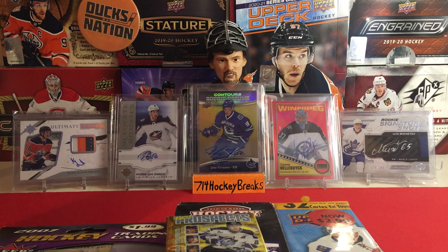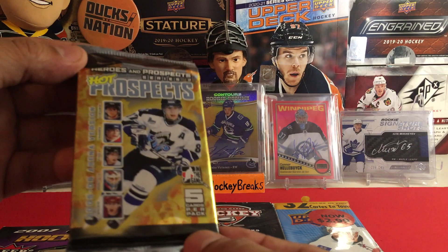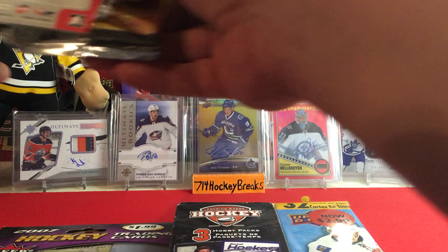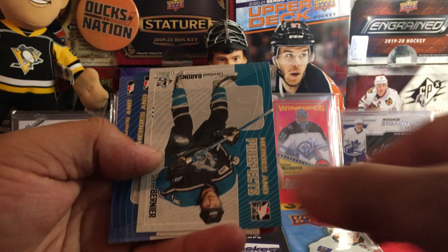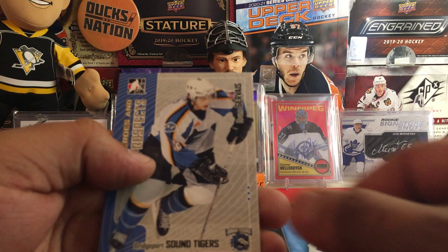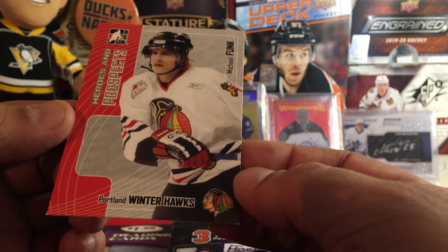Let's open this Heroes and Prospects Series 2 — looks like Gino or Crosby on the cover, maybe we can get a Crosby. Check out my hobby box section playlist for past In The Game breaks. From the pack: London Knights, Dylan Hunter — Steve Bernier, Cleveland Barons, Nigel Dawes from the Wolf Pack, Bruno Gervais Sound Tigers, and Michael Funk from the Winter Hawks. That's In The Game Heroes and Prospects.